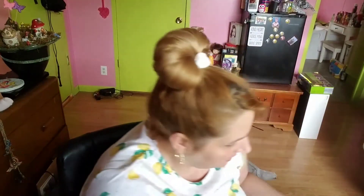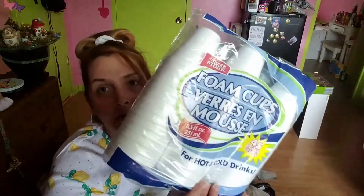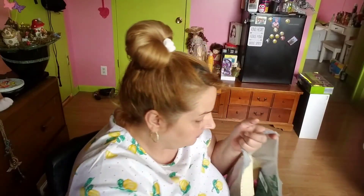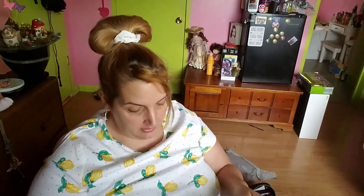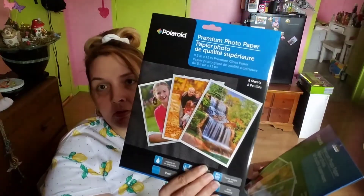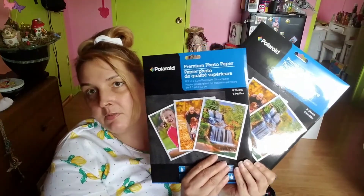I got these for when we go to cookouts this summer — microphone cups. And I found this there — I couldn't believe it — Polaroid premium photo paper, 8.5 by 11 inch, premium gloss, suitable for inkjet printer, scrapbook safe, acid-free, bright white, heavy weight, dries instantly. Eight sheets per pack, I got two — 16 sheets for two bucks.